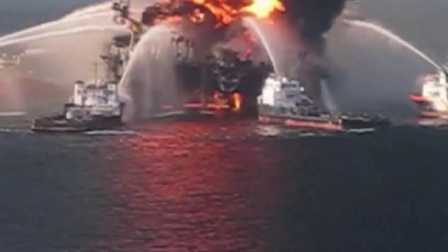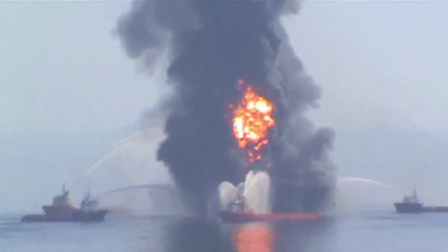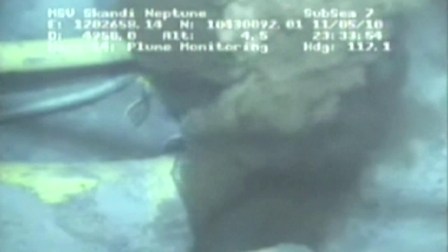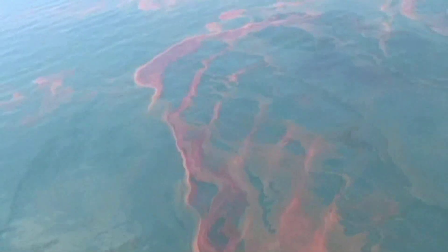The explosion of Deepwater Horizon led to the biggest oil spill ever, an environmental disaster. But there is also hope, as natural sea-living bacteria which feed on the oil have helped to degrade at least a part of the leaking oil before it arrived at the sea surface.